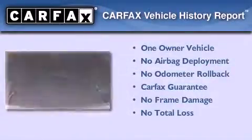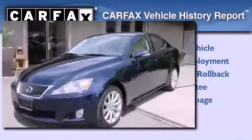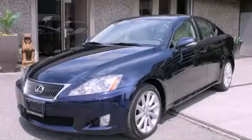This vehicle has fewer than 35,000 miles on the odometer. This Lexus has had only one owner, and it qualifies for the Carfax buyback guarantee. We invite you to contact us today to learn more about this vehicle.